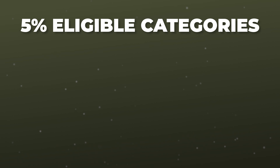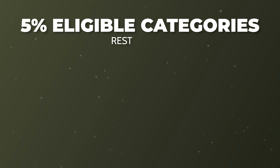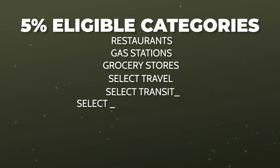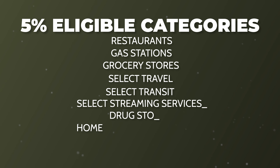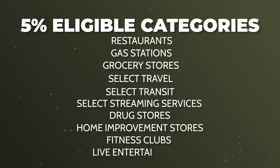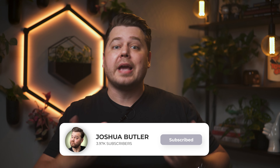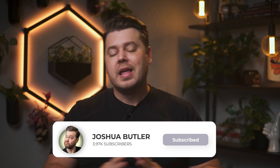At a quick glance, the 5% eligible categories are restaurants, gas stations, grocery stores, select travel, select transit, select streaming services, drug stores, home improvement stores, fitness clubs, and live entertainment. If you use this card in multiple categories, it's going to calculate your highest spend category for that billing cycle and give you 5% cashback for those purchases. Your other purchases will all earn 1% cashback. This is nice because you don't have to manually switch the category — I personally prefer when things are automated like this, since it makes my life just a little bit simpler.